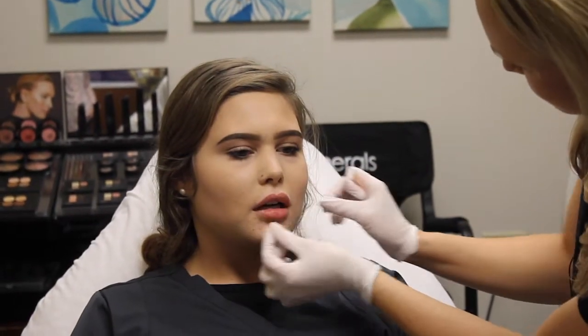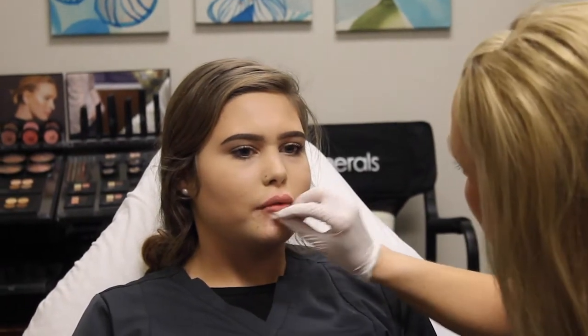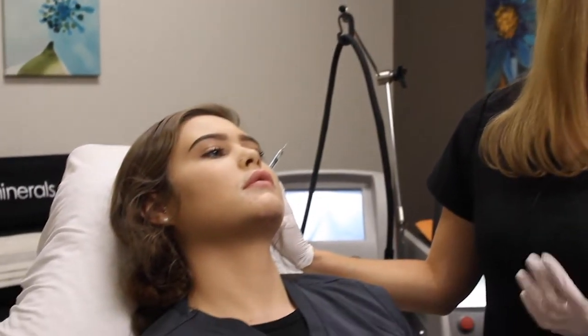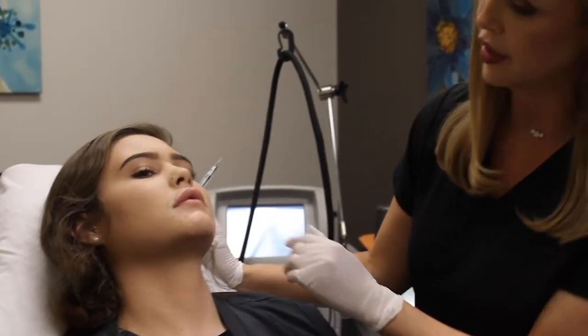So what I'm doing today — I injected her lips last week, so she's just laying on her back for me. Her lips I mainly injected up in here; she had a very small upper lip so we added some volume and fullness, and a little bit down here.